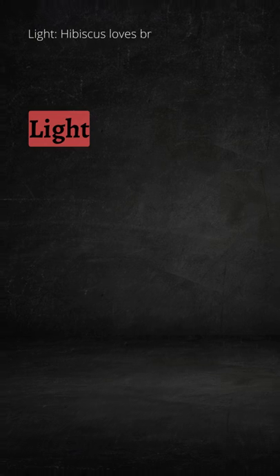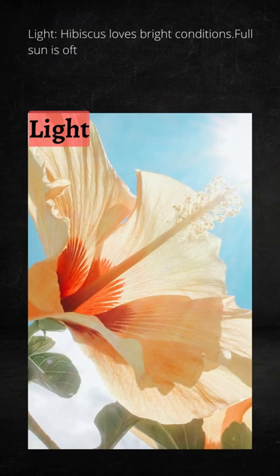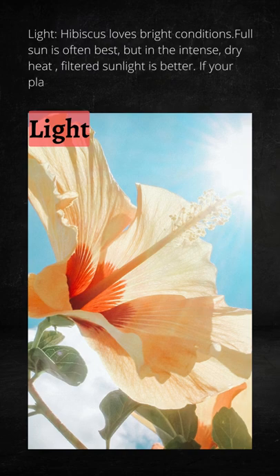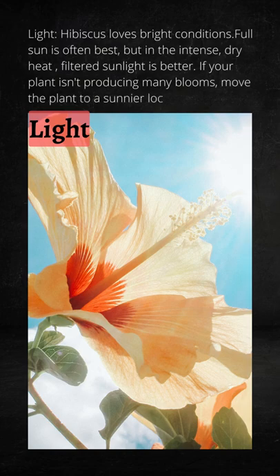Light: hibiscus loves bright conditions. Full sun is often best, but in intense, dry heat, filtered sunlight is better. If you find that your plant isn't producing many blooms, move the plant to a sunnier location.